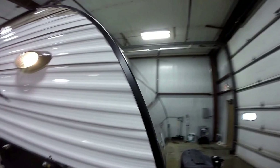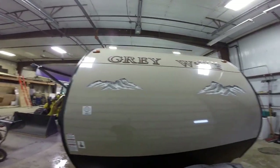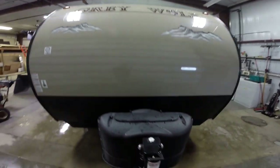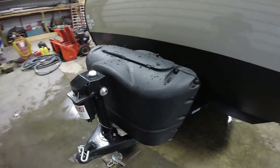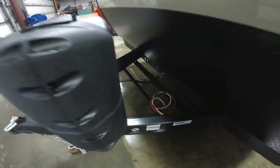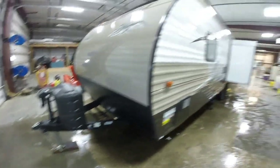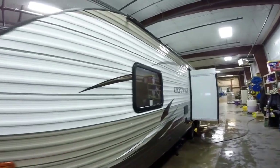Nice aerodynamic front cap. It's also got a flat front on it so if you get bugs on it on the road you can wash them off easier. It's got two 20-pound propane tanks that are full already. It's got a power tongue jack right here and we also put a brand new Interstate battery on here about a day before you pick it up.